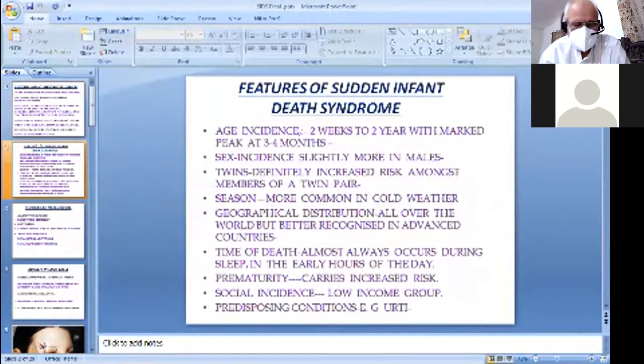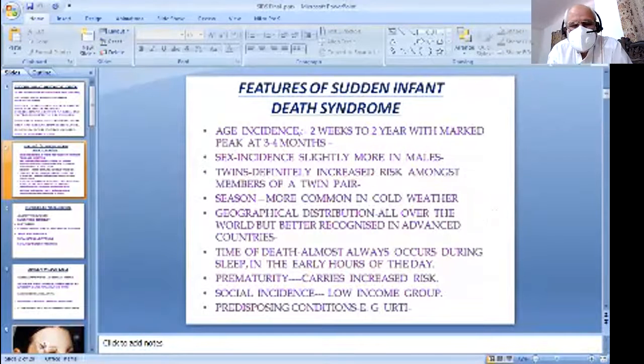The features of Sudden Infant Death Syndrome: Age incidence is two weeks to two years with a marked peak at three to four months. Sex incidence is slightly more in males. Twins — the incidence definitely increases amongst members of a twin pair. Season — it is more common in cold weather.